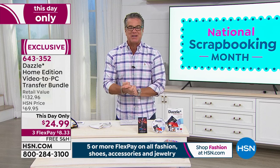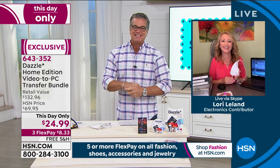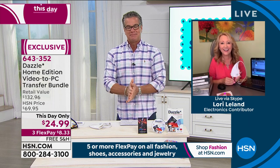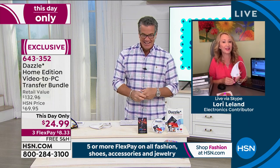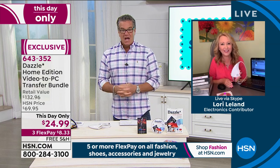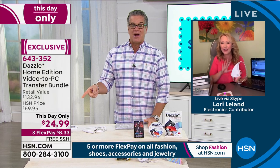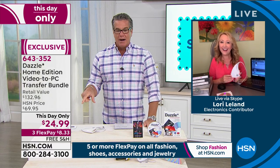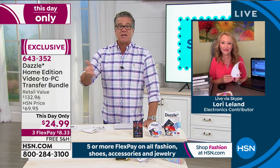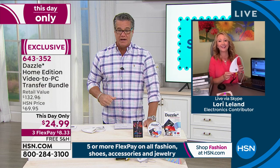I want to introduce you to our special guest. Lori Leland is here with us. She's going to take you on a little tour. Do you believe we finally got it back? You and I sold this out a couple of months ago, and I think this price is lower now — it went down even more. It's going to probably sell out again because it really is. Will you tell everybody what it's for?